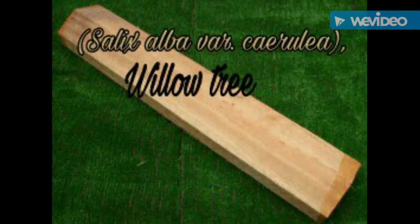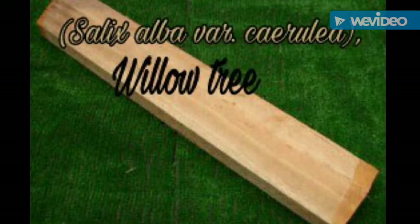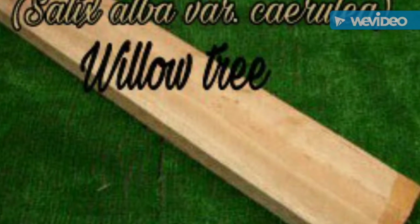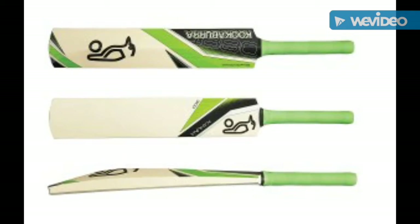Number 5. The bat is traditionally made from willow wood, specifically from a variety of white willow called cricket bat willow. The wood is treated with raw linseed oil, which has a protective function. It is found on river banks. This wood is light, tough, and shock resistant. It will not dent or splinter on being used to hit.